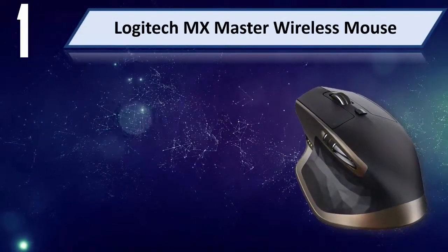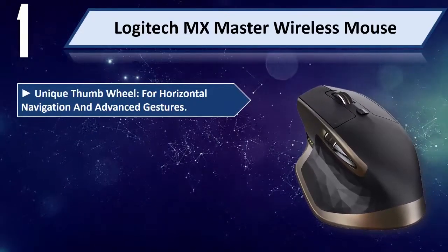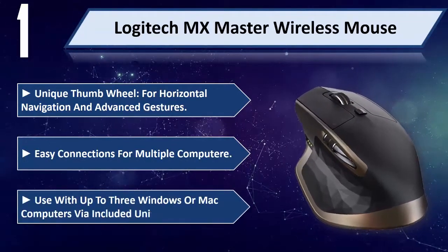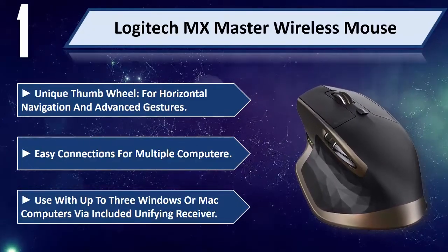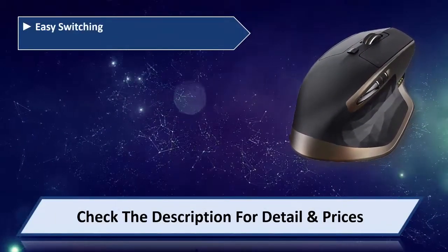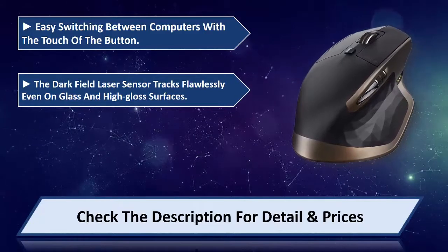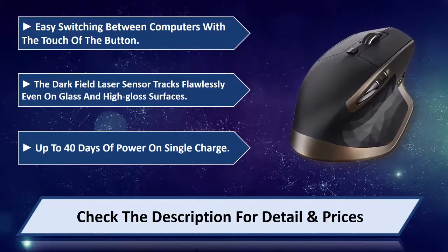Number 1: Logitech MX Master Wireless Mouse. Unique Thumb Wheel for Horizontal Navigation and Advanced Gestures. Easy Connections for Multiple Computers. Use with up to 3 Windows or Mac Computers via Included Unifying Receiver. Easy Switching between Computers with the Touch of a Button. The Dark Field Laser Sensor Tracks Flawlessly Even on Glass and High Gloss Surfaces. Up to 40 Days of Power on a Single Charge. Please check the description for details and prices.